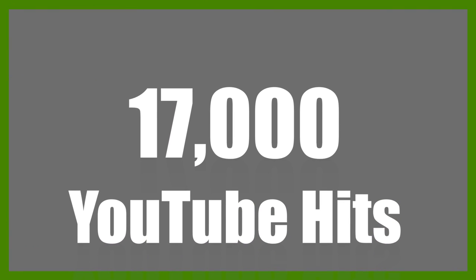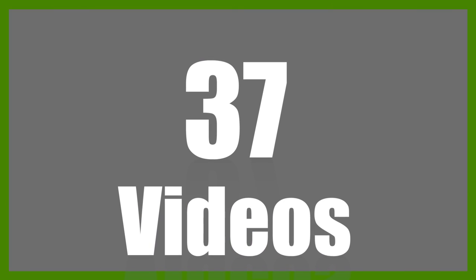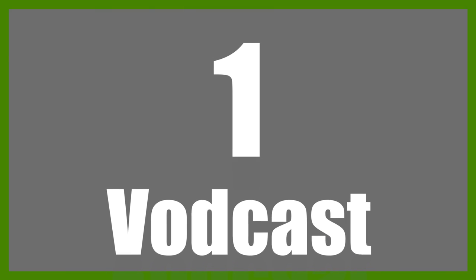17,000 YouTube hits. 400 volunteers and participants. 37 videos. 8 years. 1 vodcast.